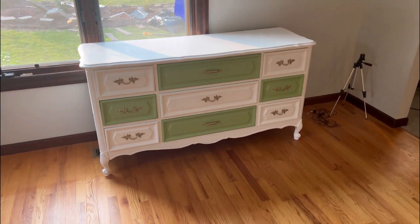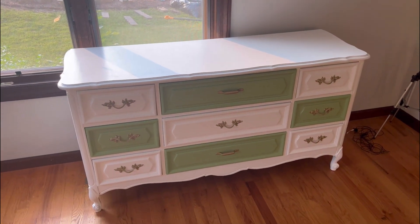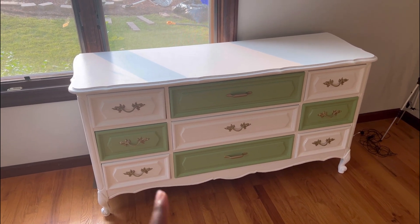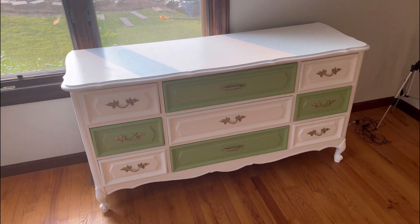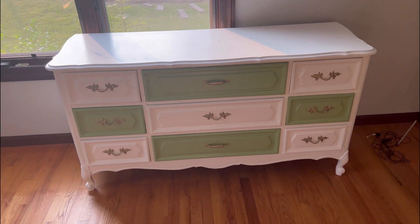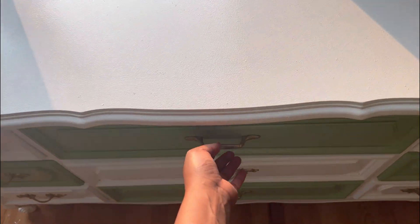I just came back from running a quick errand and the dresser is ready. You might remember it was cream colored before — we painted it all white, but then we found some green paint at home so we decided to add some color. My nephew did this for me and I'm very grateful — it's going to be loved and used.